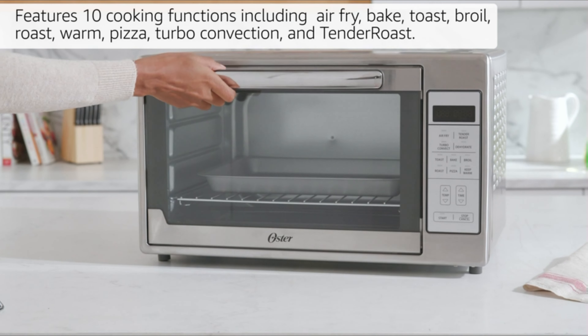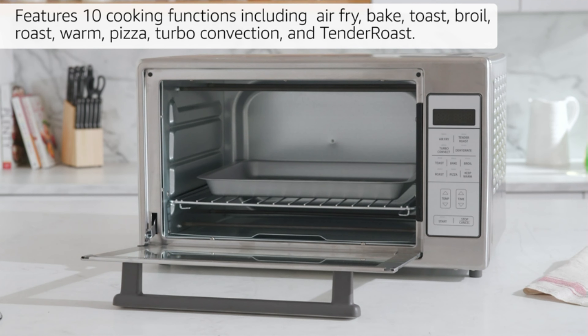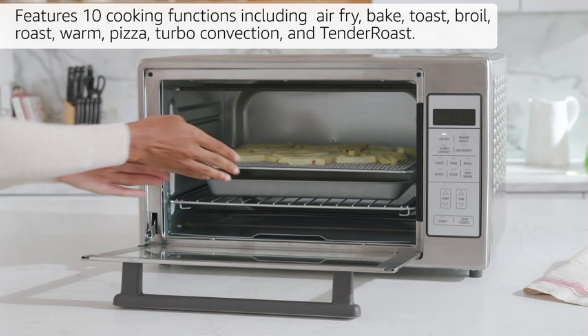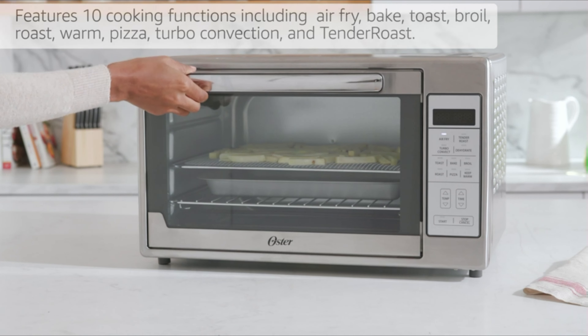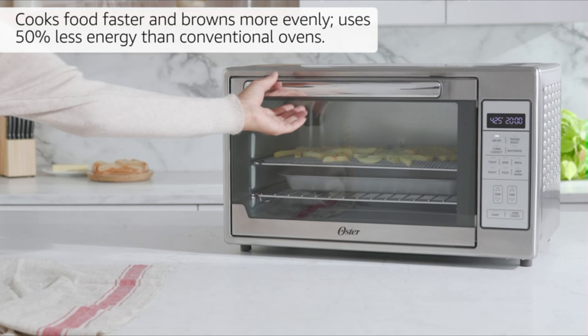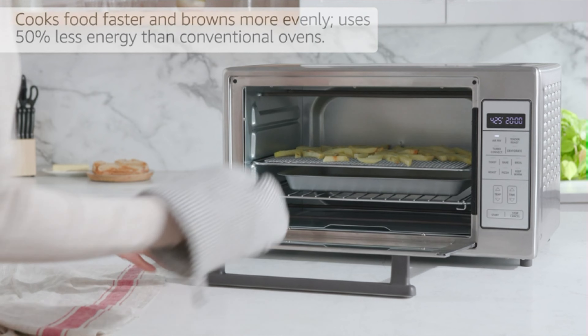Features 10 cooking functions including air-fry, bake, toast, broil, roast, warm, pizza, turbo convection, and tender roast. Cooks food faster and browns more evenly while using 50% less energy than conventional ovens.